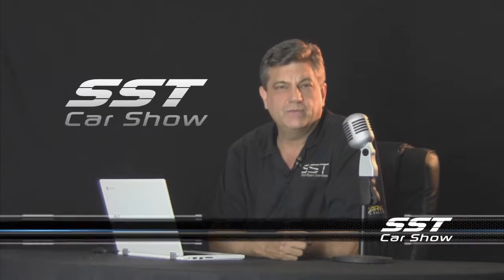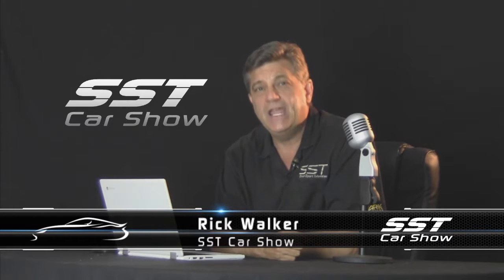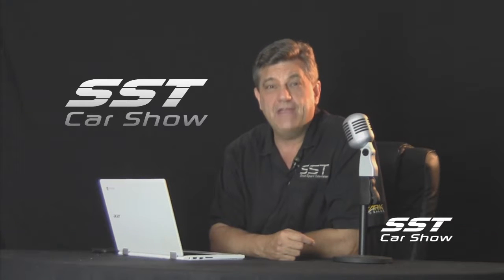Hey friends, I'm Rick Walker. Welcome to another edition of the SST Car Show. Tons of stuff on tap for you today. Let's get right into it with a look at a very cool, hot piece that we found in Detroit — the Motor City.